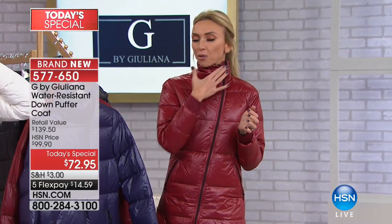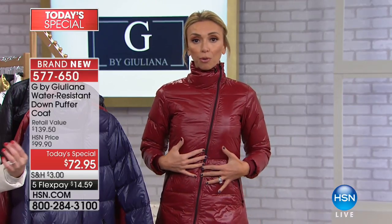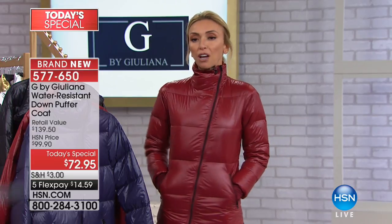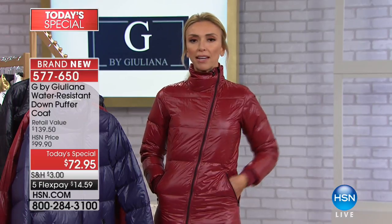It's actually even more dramatic — the mic's holding it down a little bit, but you'll see it on the models. You've got the asymmetrical zipper, which is so adorable, as well as the little asymmetrical pocket zippers. So it's super fashionable, very comfortable, 80% down, 20% feathers — so it's incredibly well made.